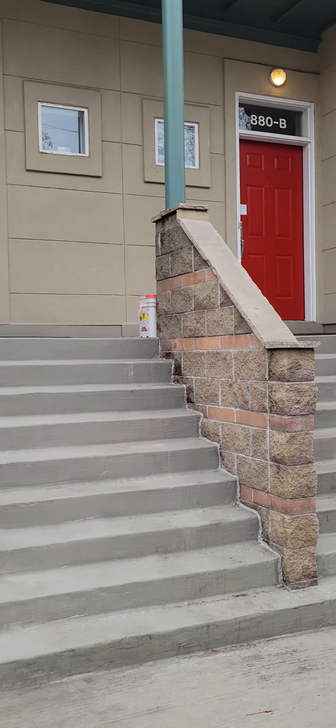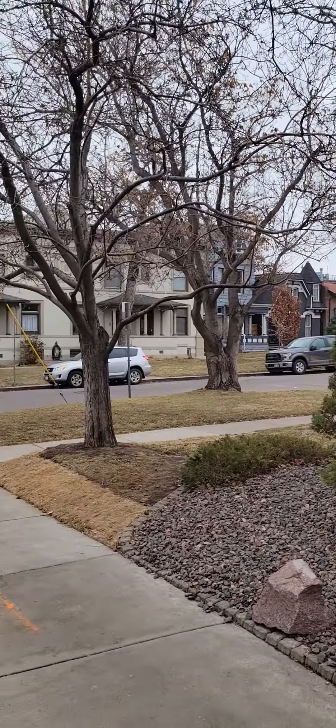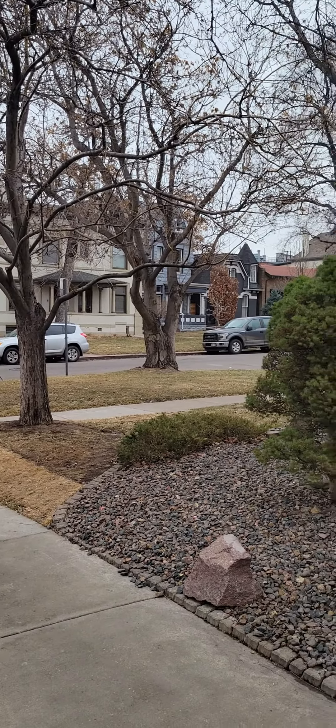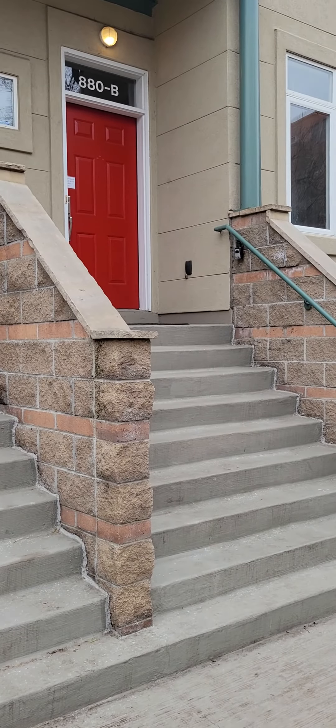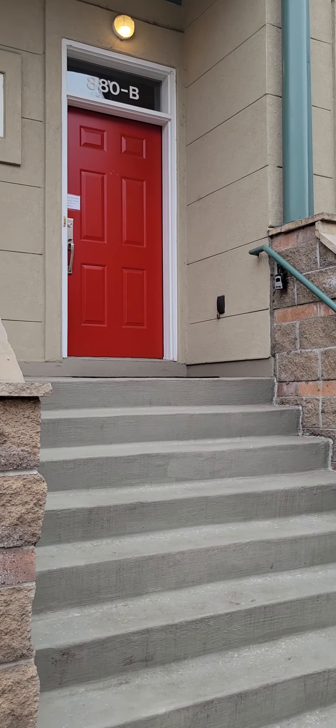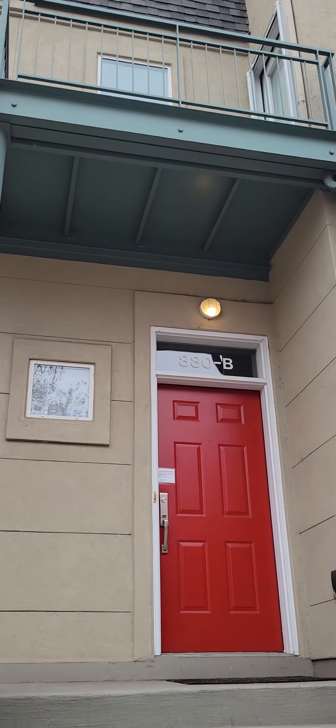It does have a two-car garage — two spaces down in the garage. I'll see if I can get down there or not. HOA is $450 a month, so a lot lower. But obviously this one doesn't have the private entrance and the security gate and all that. Let's take a look.